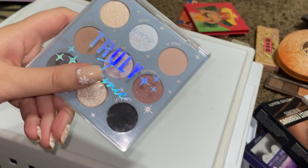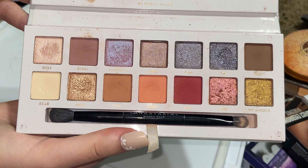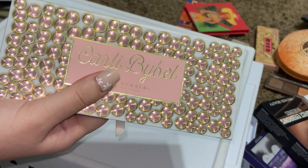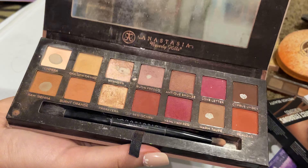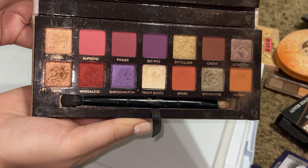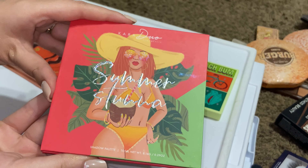Let's do some more ABH. The Carly Bible palette — a lot of people didn't like this when it came out and I really don't understand why, because I still love it. The packaging is a little weird, which is why people don't like it, but I love the colors, so definitely keeping this. The OG Modern Renaissance — mine is definitely falling apart. Keeping it. JackieAina palette — still love this one, so keeping.